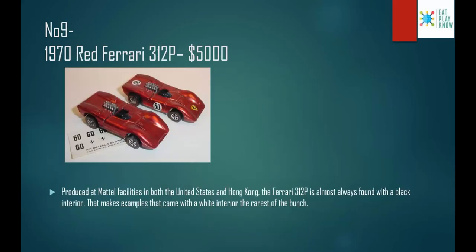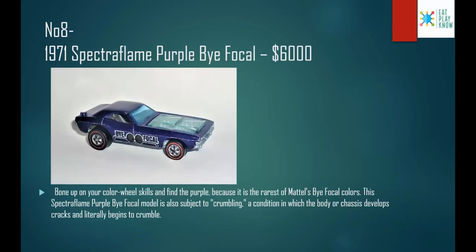Number 9: the 1970 Red Ferrari 312p, costs $5,000. Produced at metal facilities in both the United States and Hong Kong, the Ferrari 312p is almost always found with a black interior. Examples that came with a white interior are the rarest of the bunch.